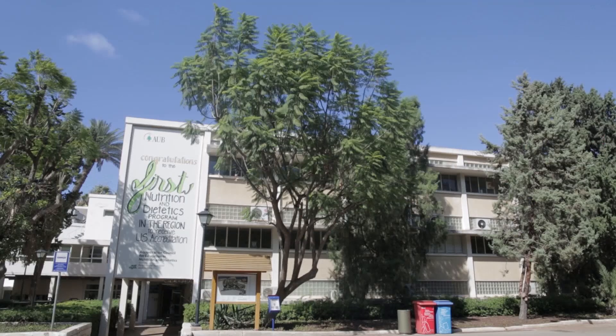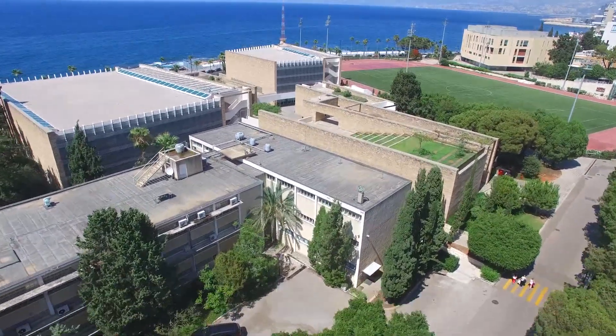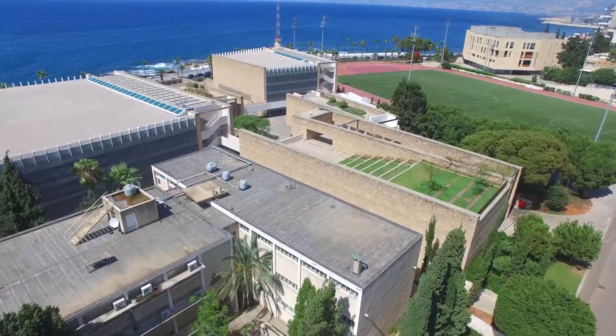To the west are the Faculty of Agricultural and Food Sciences, and the Biology, Physics, and Chemistry buildings.